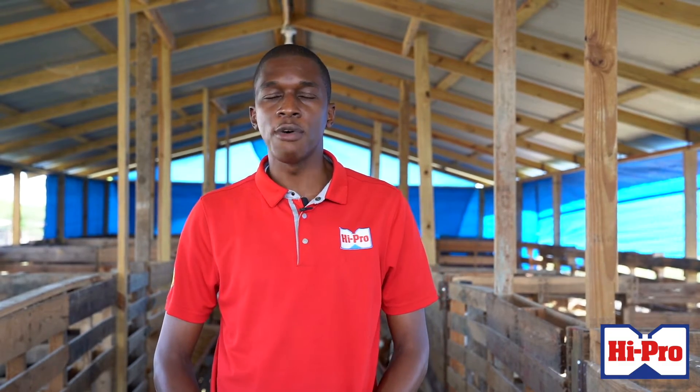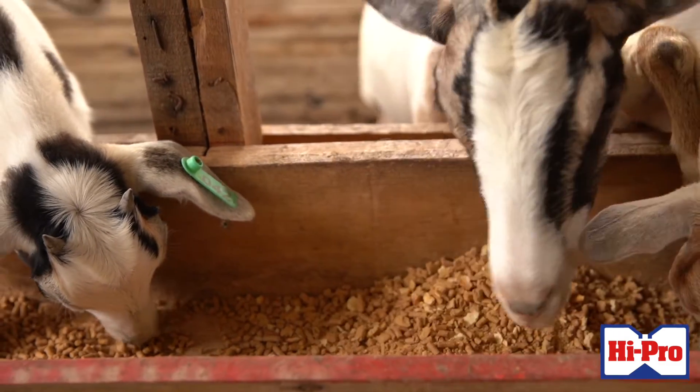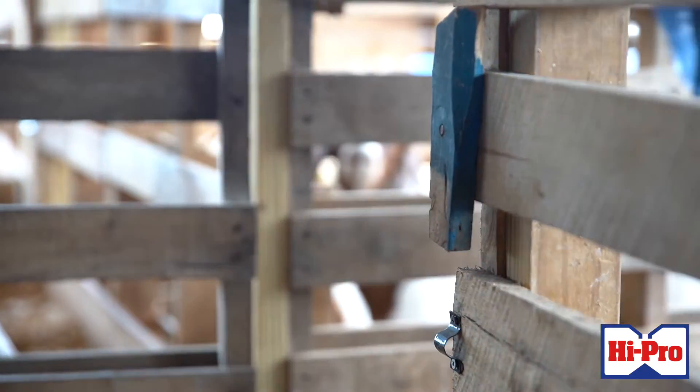Biosecurity is very important — meaning we're protecting against all external influences from affecting our farm. My first advice to farmers: as we wake up in the morning, we should head inside the pens and start to do what I call our daily observations.